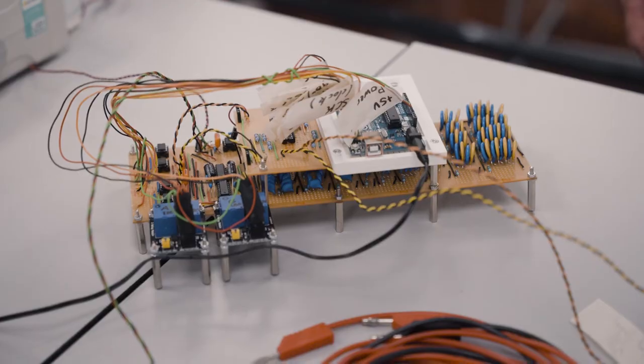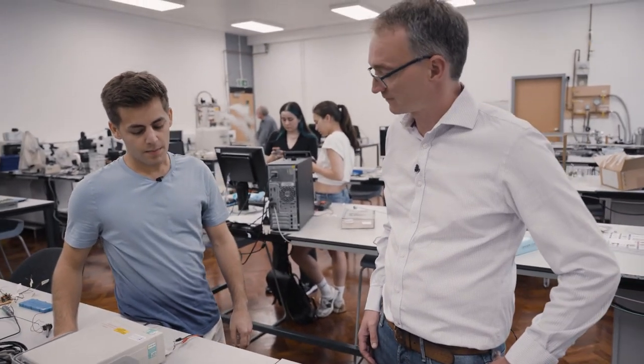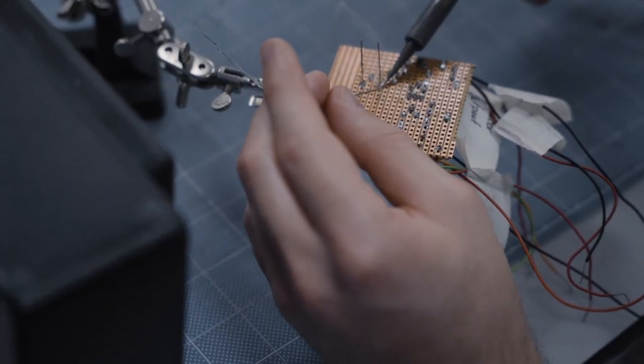Students in the School of Physics and Astronomy get an opportunity to actually interact with researchers. There are also technical members of staff who can help out with experiments. Thanks for coming today.